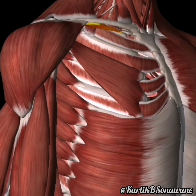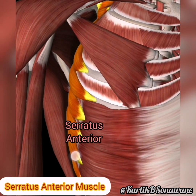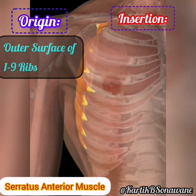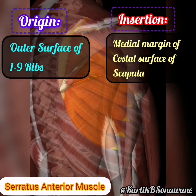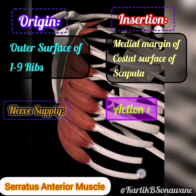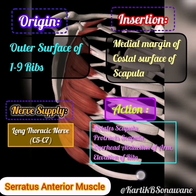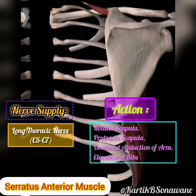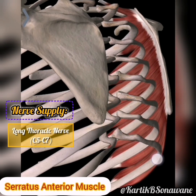Venturing to the sides, the serratus anterior emerges as a key contributor to scapular movement and stability. Originating from the lateral aspect of the upper eight or nine ribs, these muscles insert into the medial border of the scapula. Often referred to as the boxer's muscle, its serrated edges resemble a series of interlocking blades, creating a powerful and visually striking support system. Innervated by the long thoracic nerve.